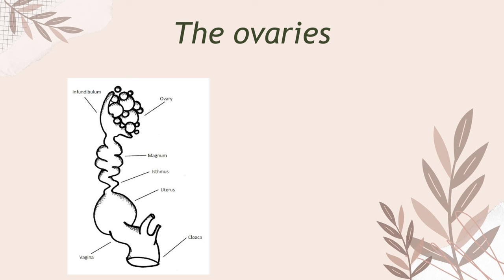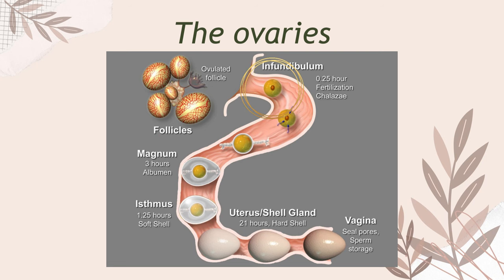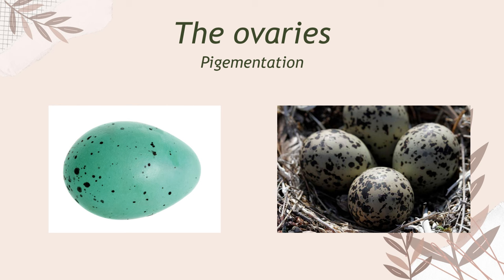The female bird only has one functional ovary, meaning only one egg is being produced at a time, and it takes the bird around 24 hours to produce an egg. Trying to explain it simply: the ovum — or yolk, called the ovum in Latin — is released and then added egg white called albumin. Then it is covered in all the membranes the embryo needs to survive before it's covered by calcium in the uterus, resulting in the creation of the eggshell. Lastly the egg is added pigmentation — you know, if the bird has spotted eggs or green eggs — before getting coated with a sort of protein and then laid.